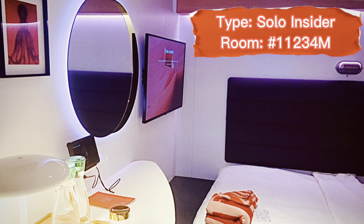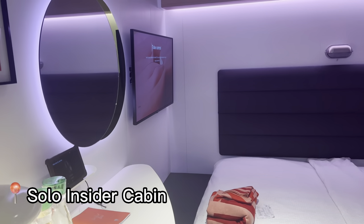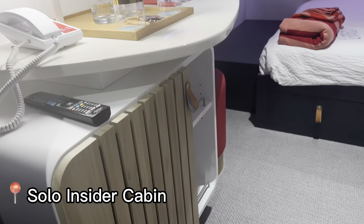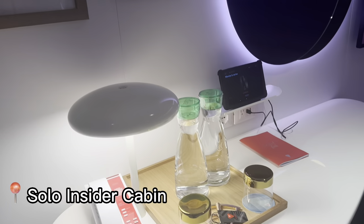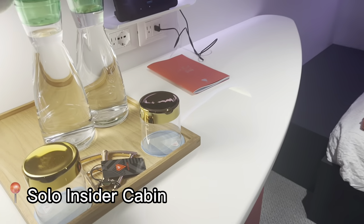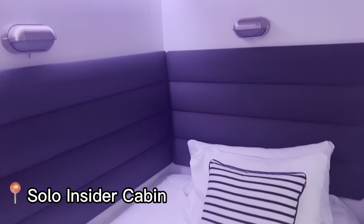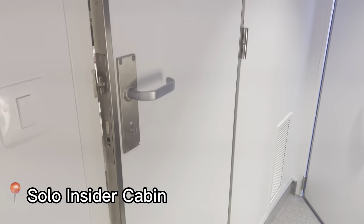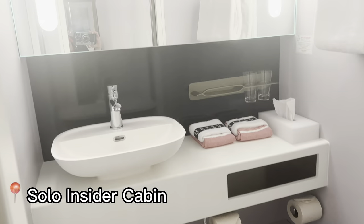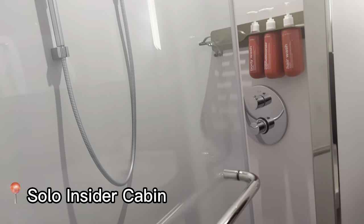Our room tours start with the coziest cabins on the ship: the solo insider cabins. We're going to begin on the 11th floor. So walking through: we've got the fridge, a little area, your remote control, your iPad, your mirror, two bottles of water, bottle cap opener, television, your bed — a little sailor's bed — hooks, full-length mirror, and here's the shower with the spray head.